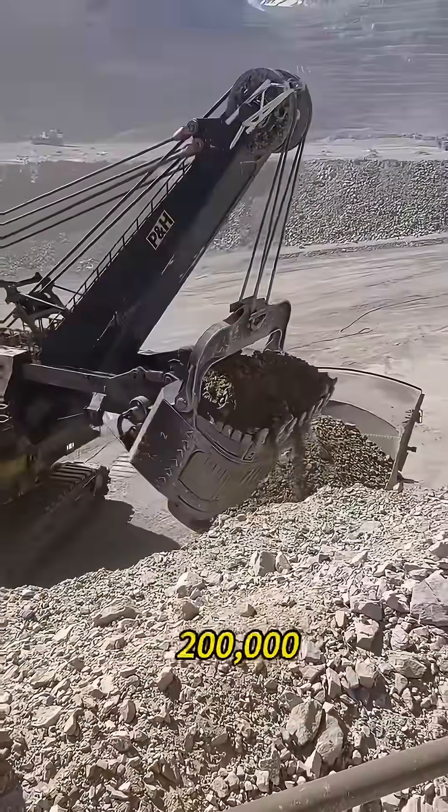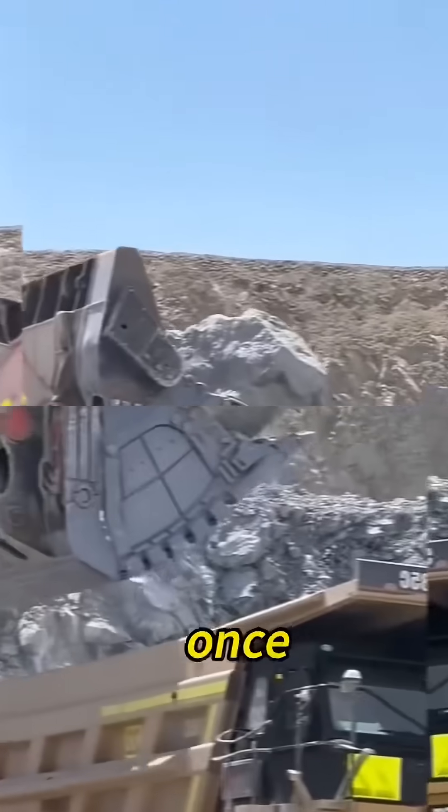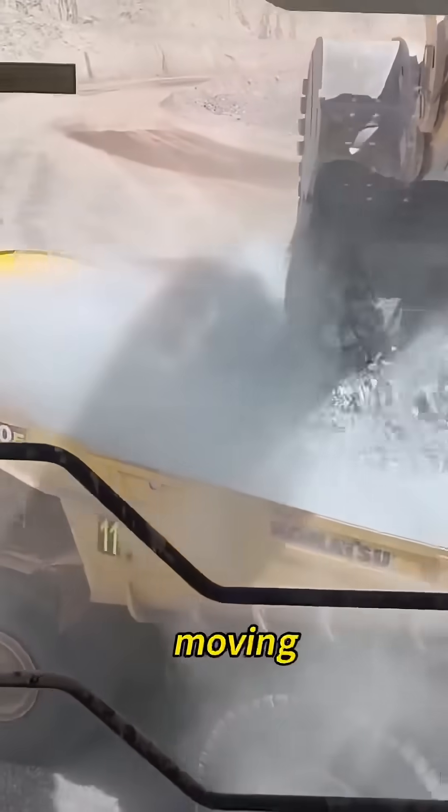One scoop can dig up about 200,000 pounds of rock and dirt — that's the weight of 600 adults jumping into a pool at once. It weighs about 2.16 million pounds, and driving it feels like moving a whole building.